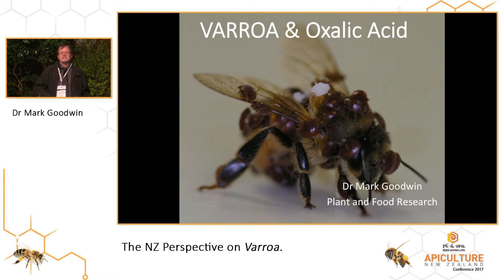Varroa, however, is in a different category. It affects everybody — well, every beekeeper in the room, and everybody who buys honey off beekeepers, because it affects the cost of production. As you can see, it can get to really quite high densities, especially when you drop a bee into a jar of Varroa.